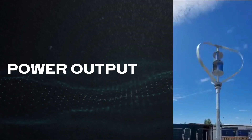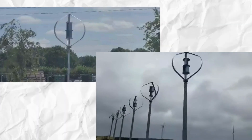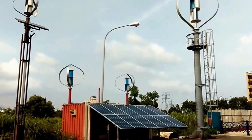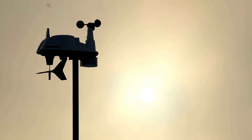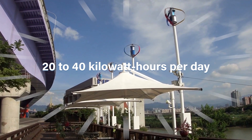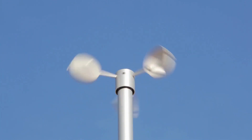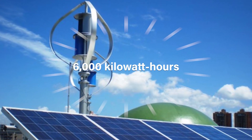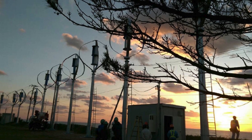At a wind speed of 12 meters per second, the DS3000 generates up to 3,000 watts of power — that's three kilowatts of energy per hour in ideal conditions. In moderate winds of 9 to 12 meters per second, the turbine can generate between 20 to 40 kilowatt hours per day. Annually, in areas with average wind speeds over 6 meters per second, the DS3000 can produce more than 6,000 kilowatt hours — a significant amount of clean energy.